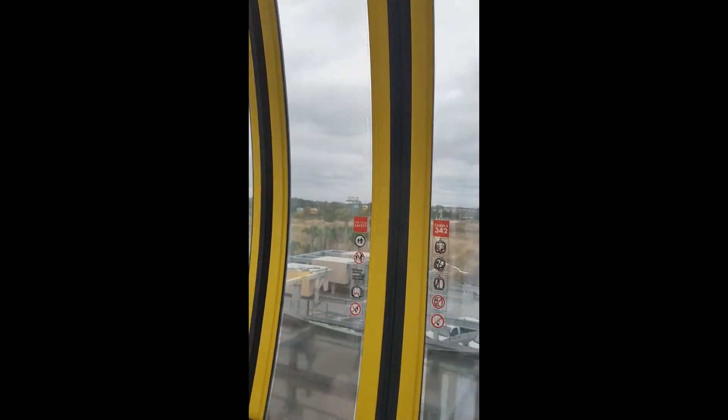There are three different lines, I believe — and here we come, coming in hot!